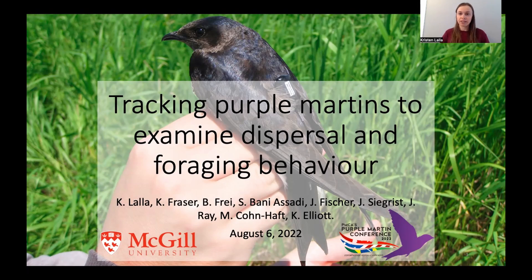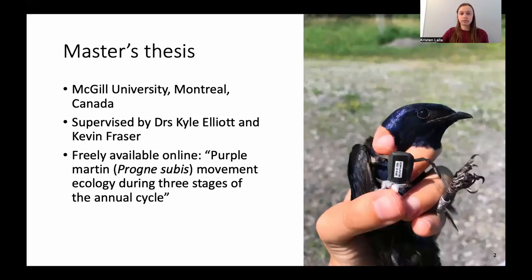Hi, my name is Kristen, and it's my pleasure to present to you today part of my master's research on tracking purple martins to understand juvenile dispersal and adult foraging behavior, with a focus on the northeastern part of their range. This project was from my master's thesis, which I did at McGill University in Montreal, Canada, where I was supervised by Drs. Kyle Elliott and Kevin Fraser. My thesis is available online for free.